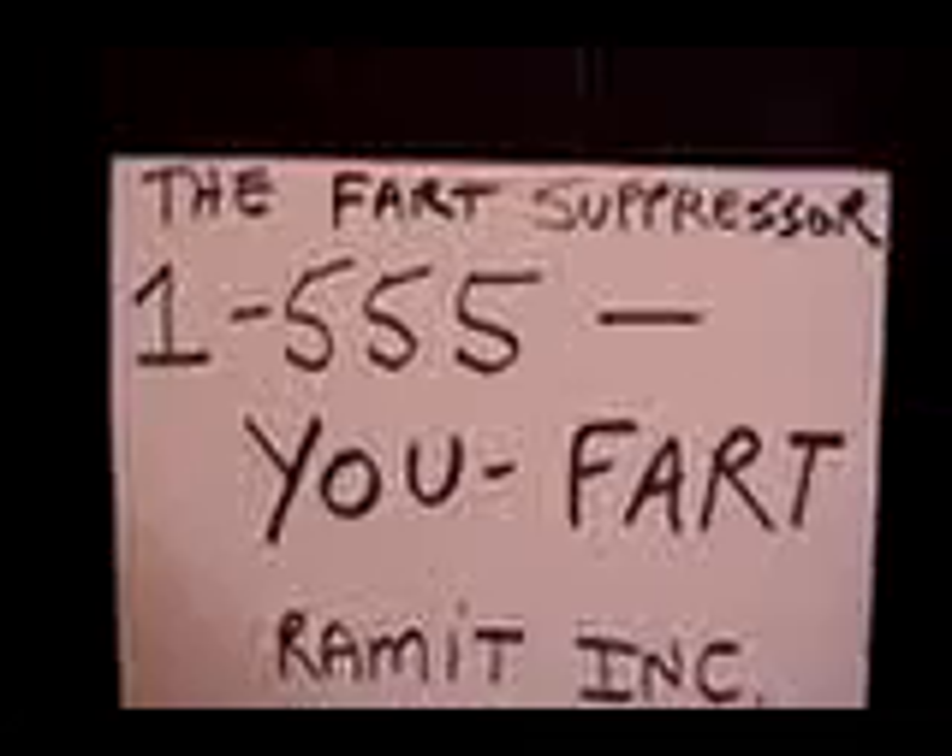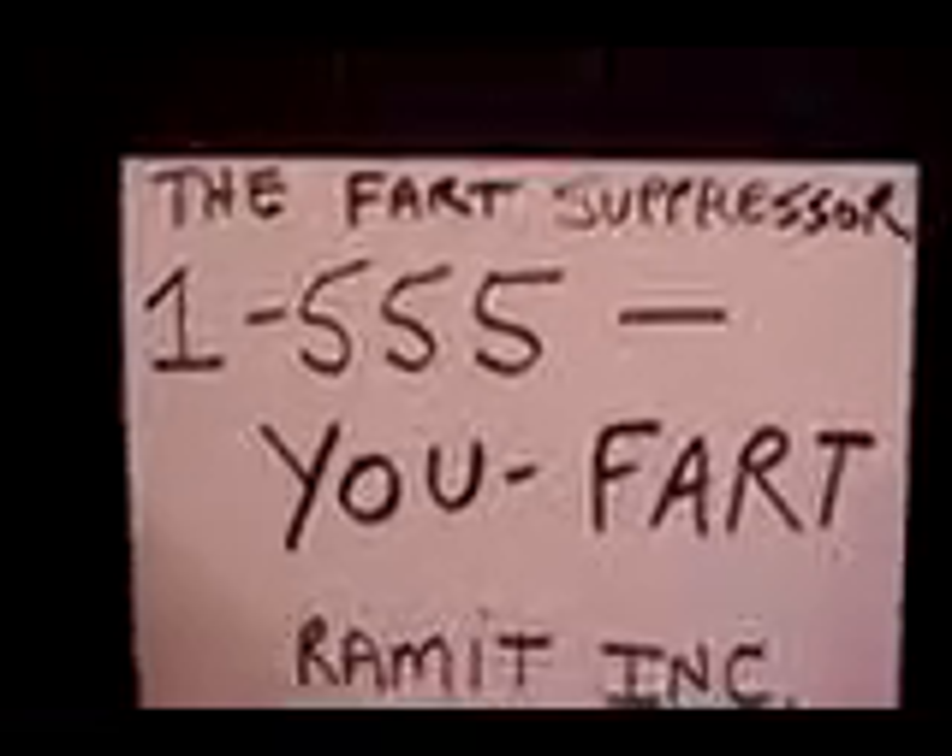One-five-five-five, you fart! Ramit Incorporated! Get yours now while supplies last! That's right, one-five-five-five, you fart!